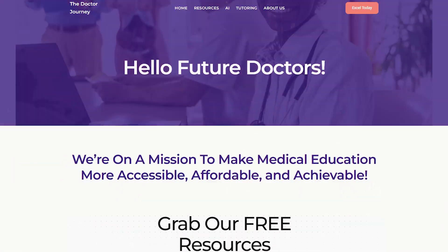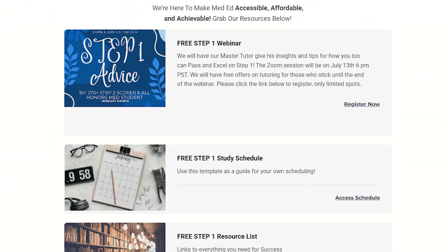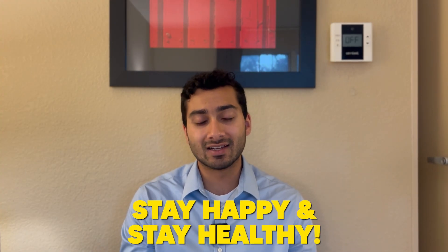If you need any help or advice, leave a comment, email me, or visit thedoctorjourney.com — you can get tutoring from us and access a lot of free resources. Reach out and we're happy to help. In the meantime, stay happy and stay healthy, everyone. Take care.